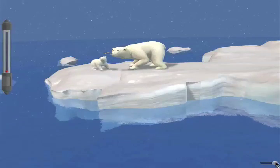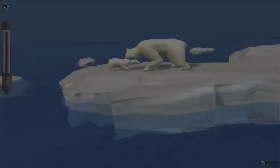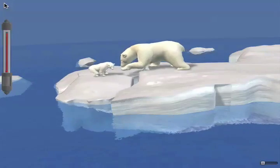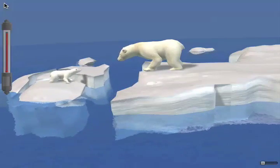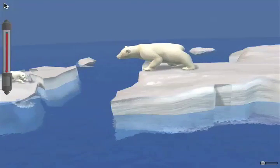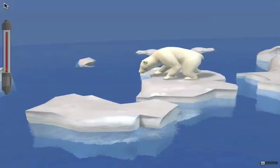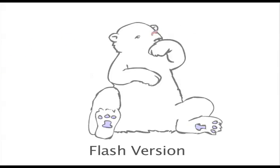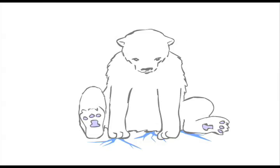We begin with an animation of a polar bear. When energy use is low, the bear is happy. But when energy use is high, the bear's well-being is endangered. At Dartmouth, students have fallen in love with the bear. They named him, and they tell their friends to conserve electricity to prevent him from drowning.